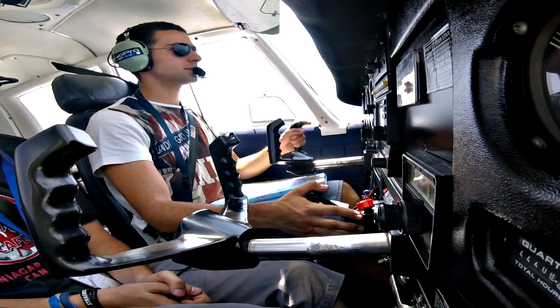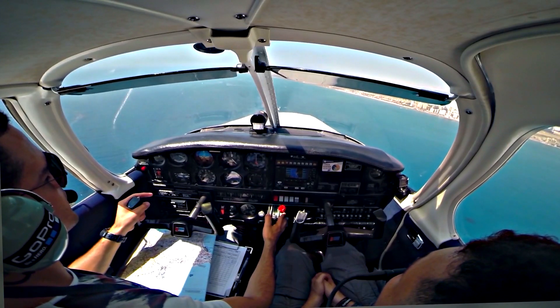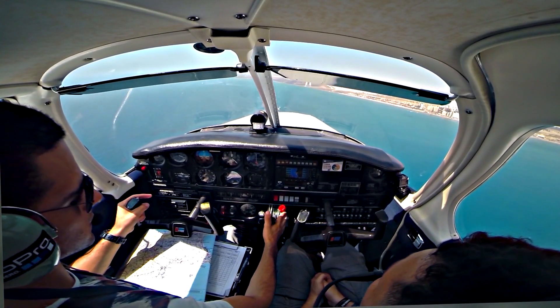Cari 265, continue — you are descending as per the profile, report on final. Continue to descend, report on final, Cari 265.